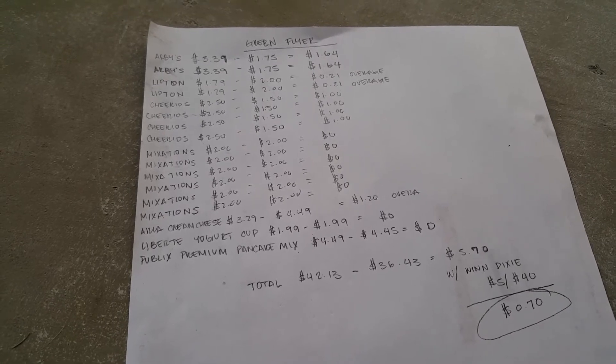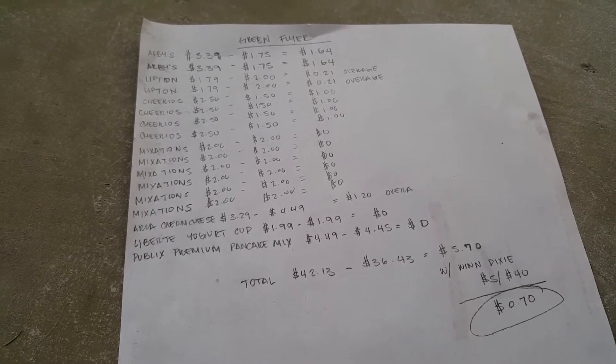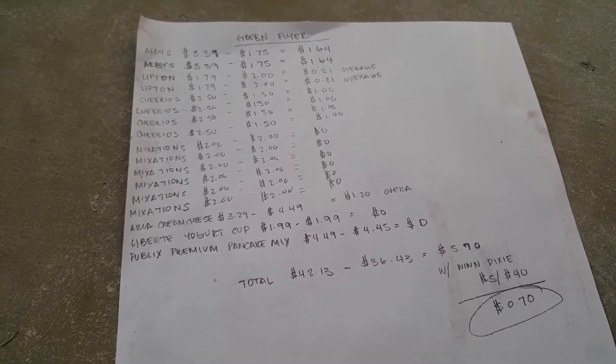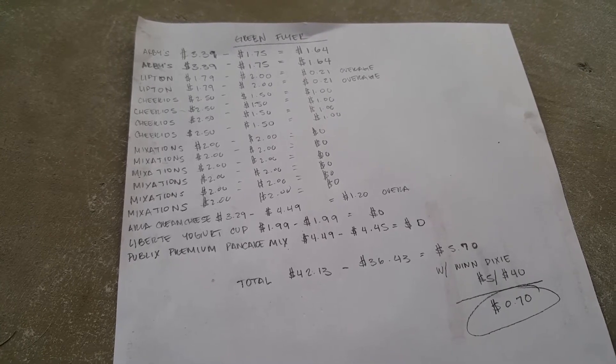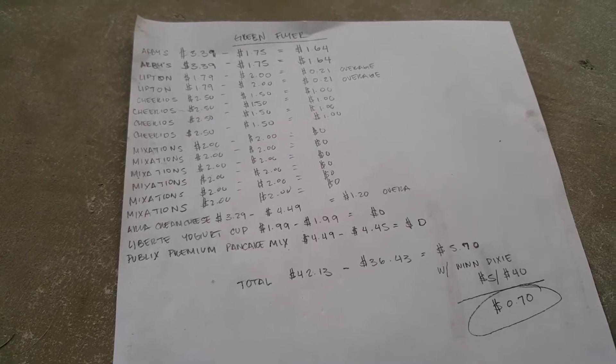The Mixation has a $2 off two grocery flyer coupon. They are three for $6 this week from the weekly ad, and there's a $1 off one newspaper insert, so we'll make all of those free. You have to purchase six.